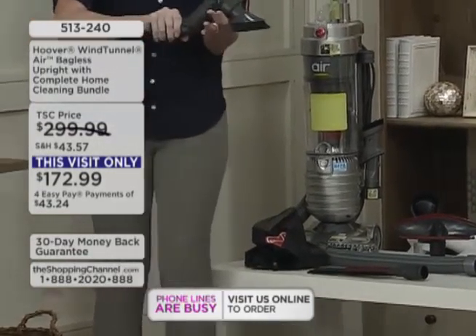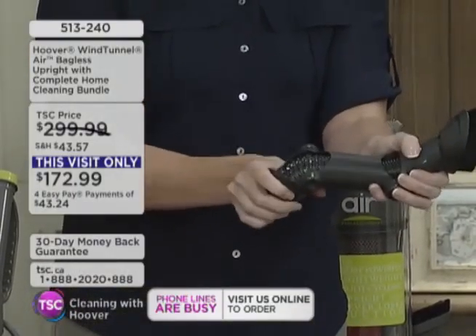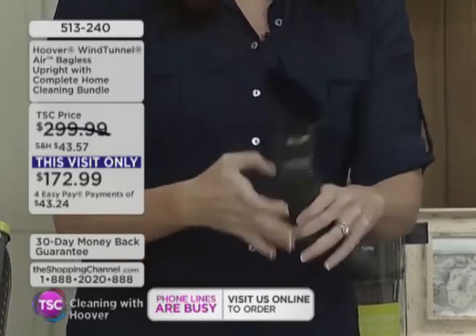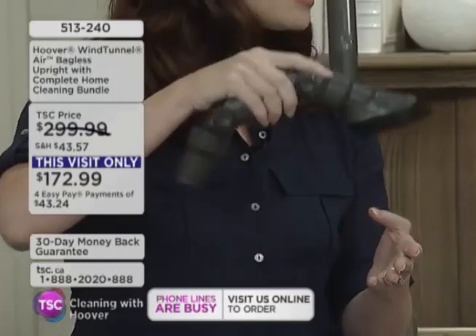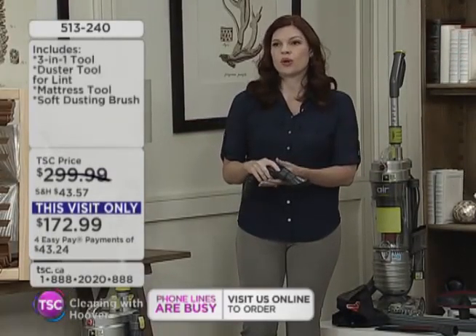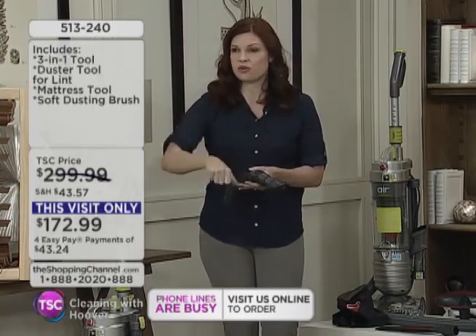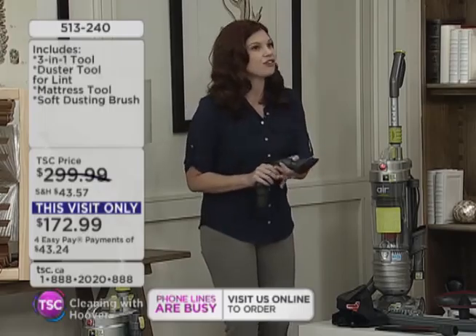Look at this — it articulates. You can move it to anywhere you need it to go. It's like a transformer. So you can get on top of your ceiling fan, on top of your cabinets, under the table — where you're normally crawling up and down. We don't want you to have to do that anymore. There's a 30-foot cord. You can go right underneath with that low recline.